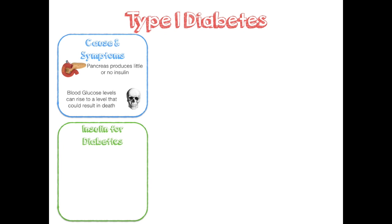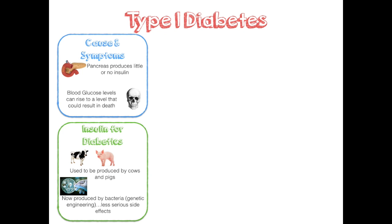Insulin used to be produced by cows and pigs. Now insulin is produced by bacteria — this is done by genetic engineering. This process involves taking the human insulin gene and putting it into a bacterium. This also has fewer side effects.